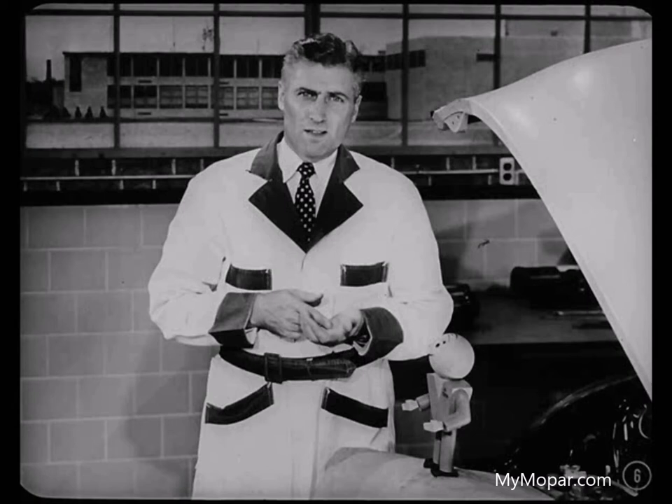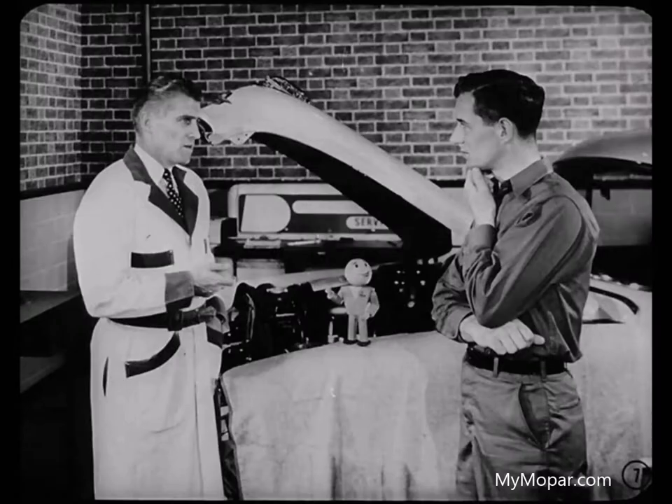Magnetism created in that manner is known as electromagnetism. The area that is influenced by this magnetic force is called a magnetic field. And the strength of that field depends on the number of lines of magnetic force it contains.